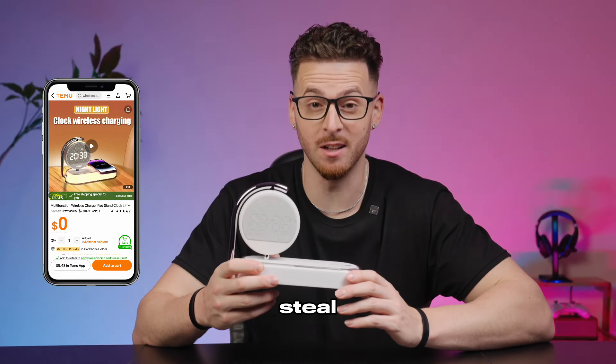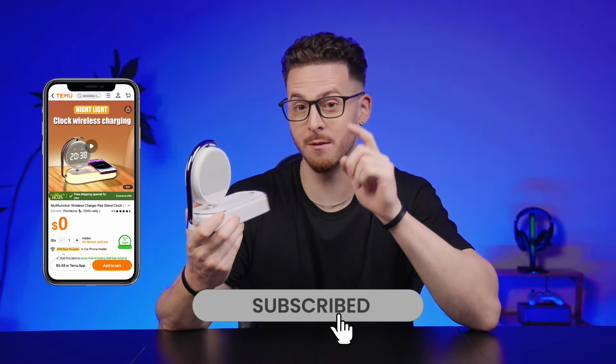I snagged it for a steal on Temu. Check out the link in the video if you're looking to grab one for yourself.